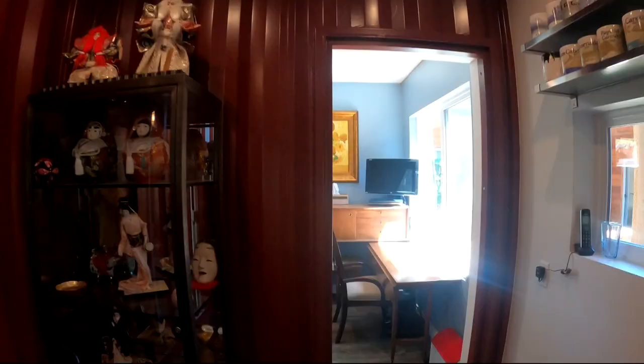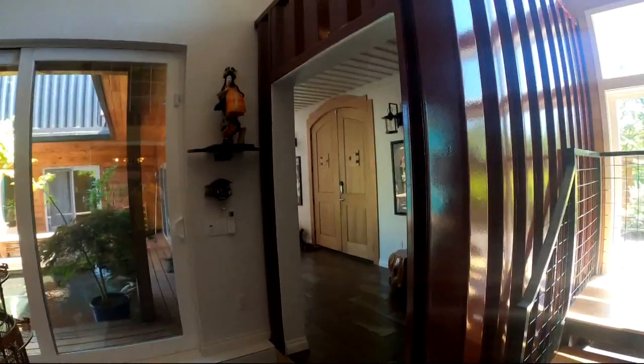Originally it was only going to be a small 2,000 square foot home, but it's become like 4,100 square feet with 11 shipping containers. Walking through his home, you'd hardly realize you're walking through shipping containers.